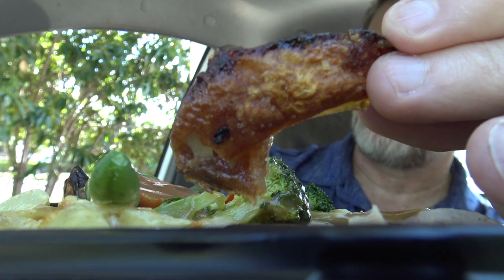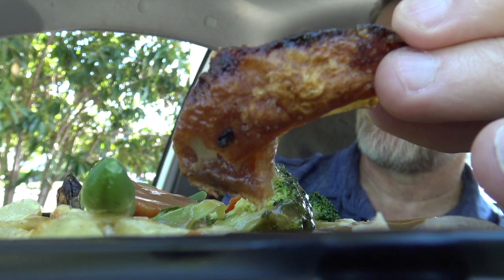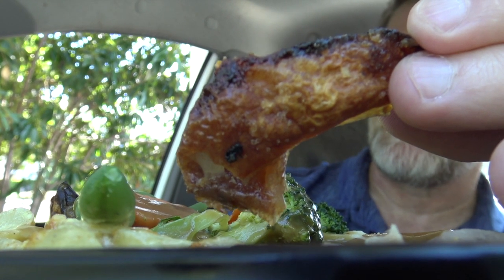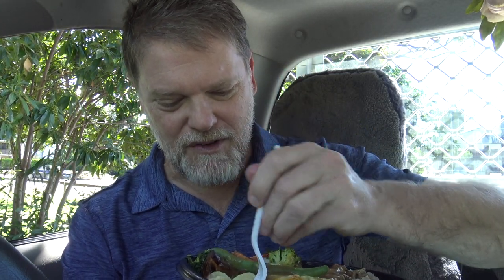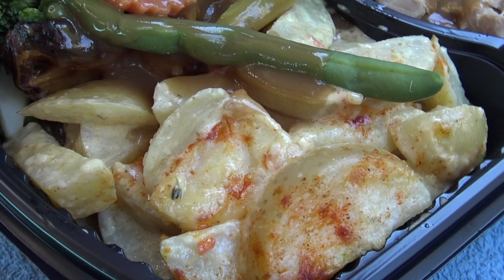Well the crackling has gone a bit soft, but it's turned into like a pork crackling chewing gum and it tastes so good. Oh man, that was good. What about these garlic potatoes? Sort of like a potato bake with garlic. They are tasty as anything.